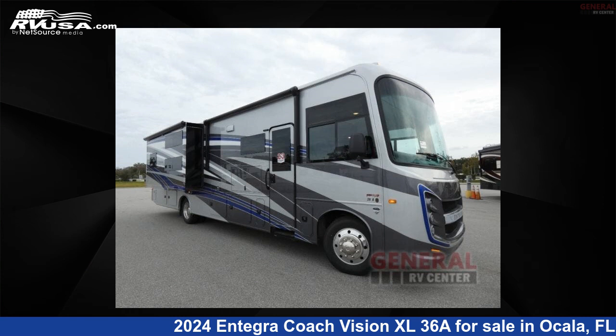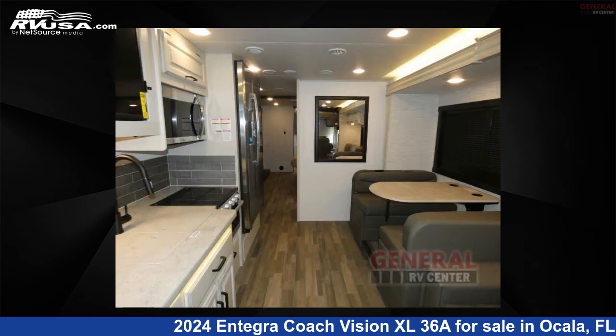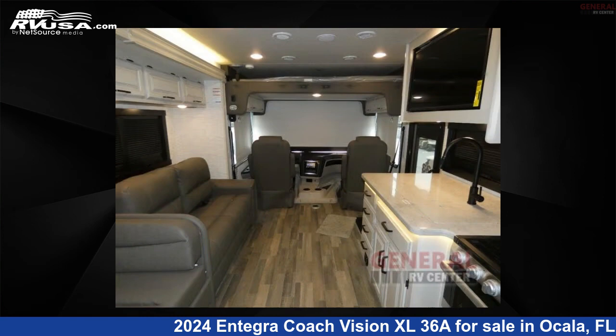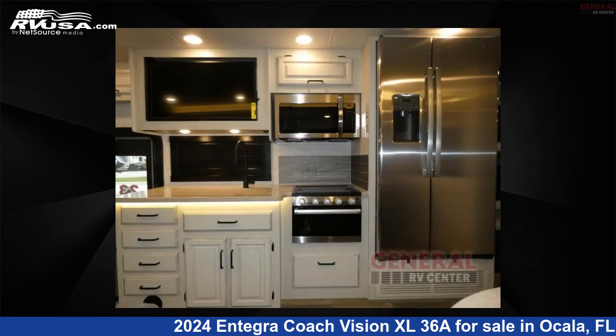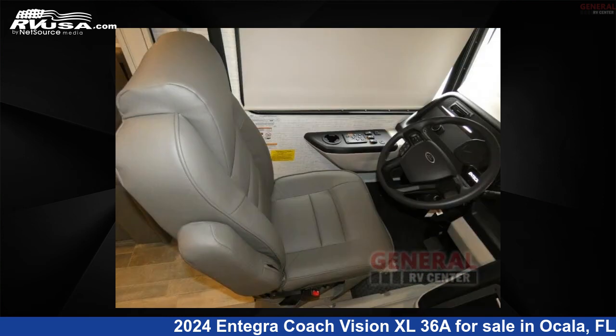This 2024 Integra Coach Vision XL36A is a Class A RV located in Ocala, Florida 34473, and is offered for sale by General RV Center. Click the link in the video description to visit RVUSA.com and see more photos as well as the current price. This new Integra Coach is 38 feet 0 inches in length and features sleep 7, slide out, and 72 gallons fresh water capacity.